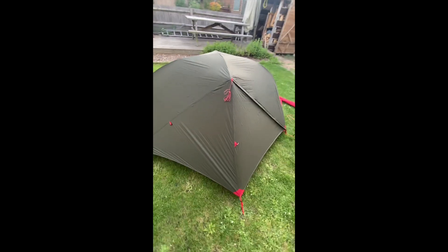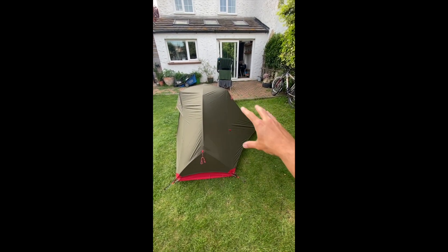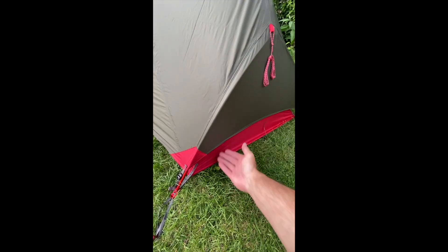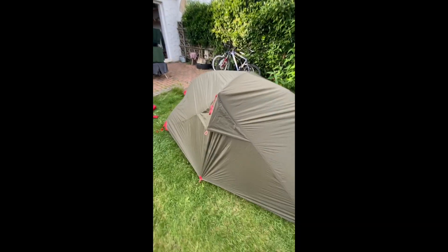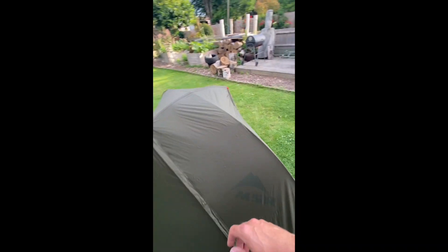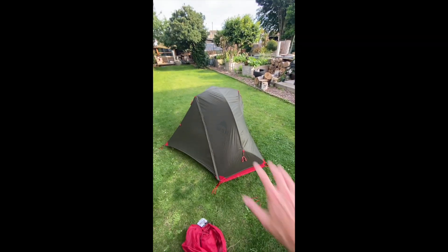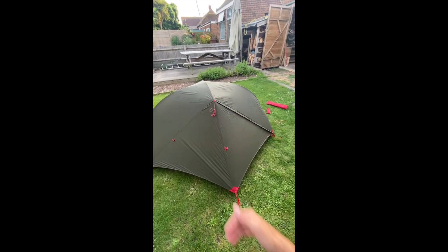Here it is from the outside. As you can see, you just get the single porch — there's no door on that side. It's a three-season tent, so there's plenty of ventilation coming up through there, and on this side you've also got ventilation. Really sturdy. I do like the look of it — it's dark green, so I can hide while I'm wild camping. Nice.